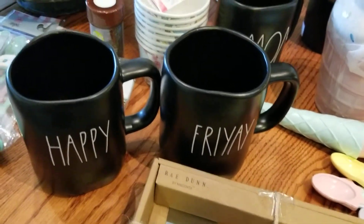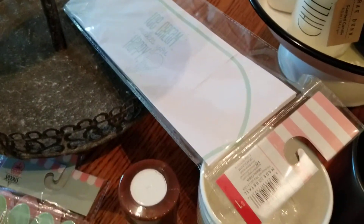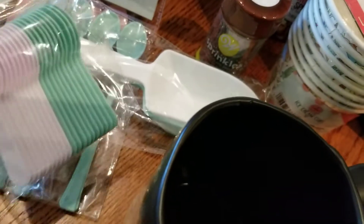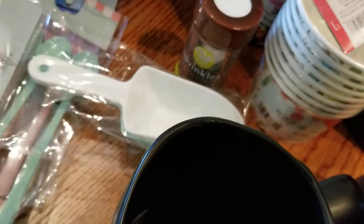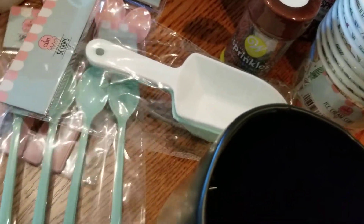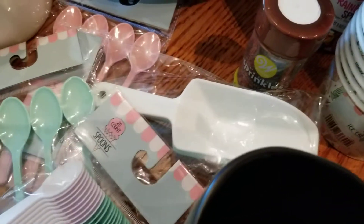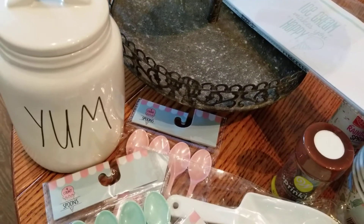For my ice cream bar, I went to Target's dollar spot. They had little hats, ice cream cups, sprinkles, little scoops, tiny little spoons, and taller spoons you could put in a milkshake. I picked them out because of the color, and everything was a dollar.